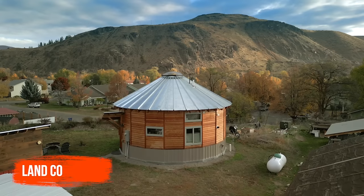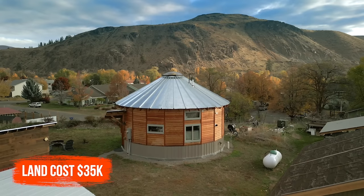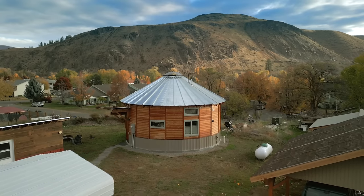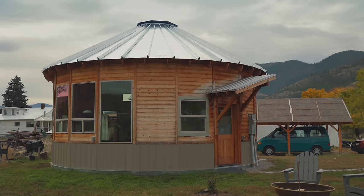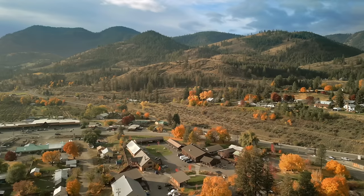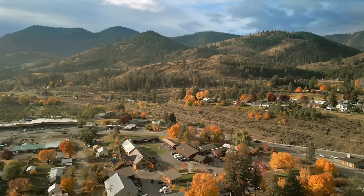People might hate me for saying it, but this piece of land was $35,000 — and that was 2017, which was market rate at the time. Now this lot, if it were for sale, would probably cost $120,000 or something like that. Prices have gone up a lot just in this valley, and I know they have everywhere.